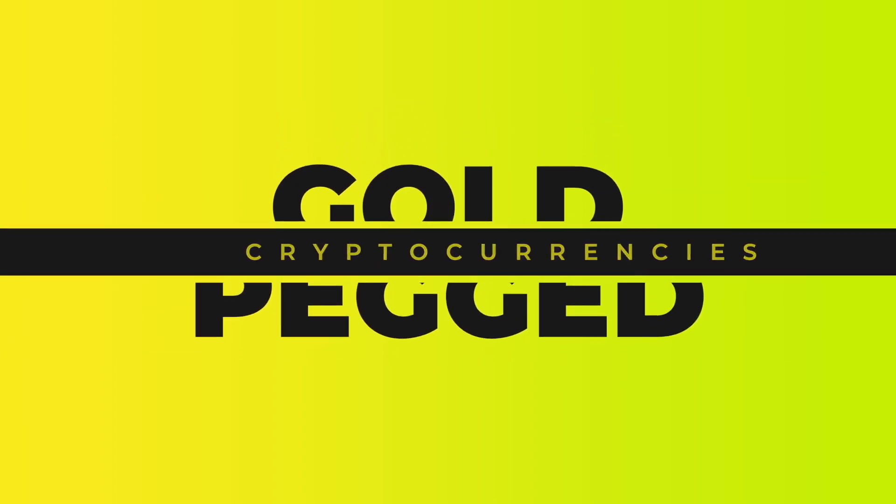In short, gold-pegged cryptocurrencies are a derivative asset class that allows you to purchase, trade, and receive exposure to gold without having to worry about physical storage and custody. They remove inconveniences related to transport, transferability, and liquidity. There are numerous cryptocurrencies that are pegged to gold in one way or another, and they're backed in different ratios depending on the project. Before we talk about specific gold-pegged tokens, let's first discuss their advantages and disadvantages.